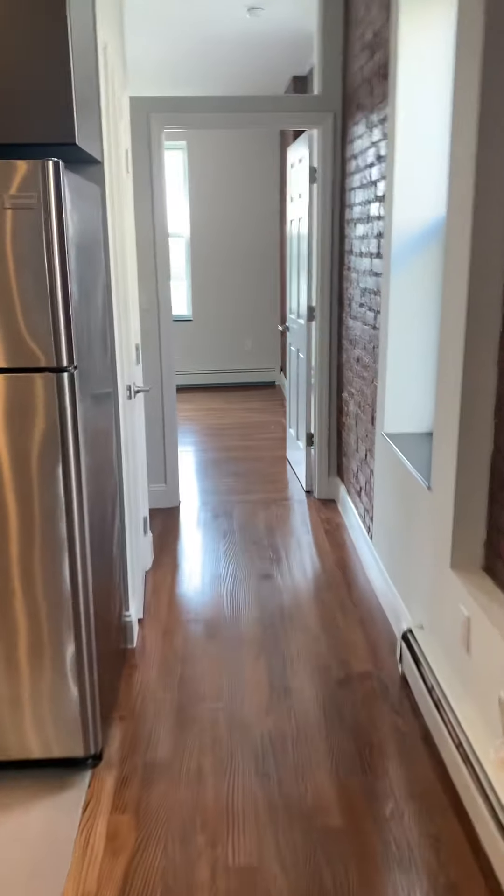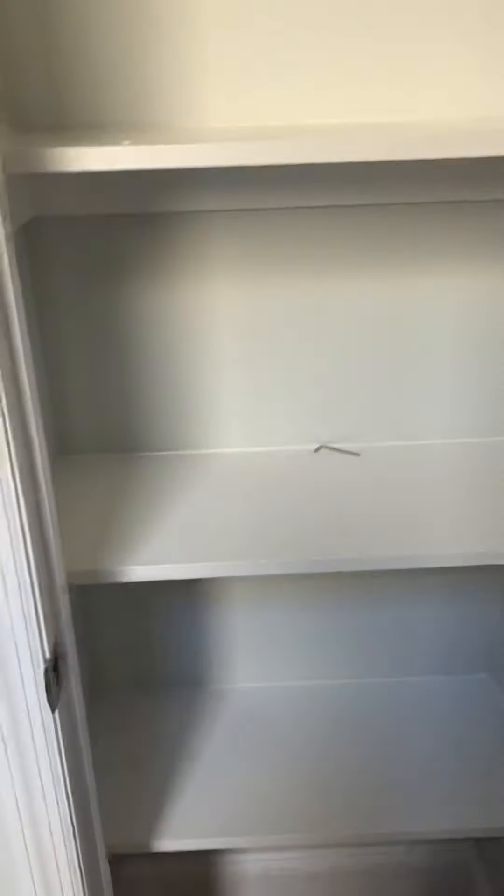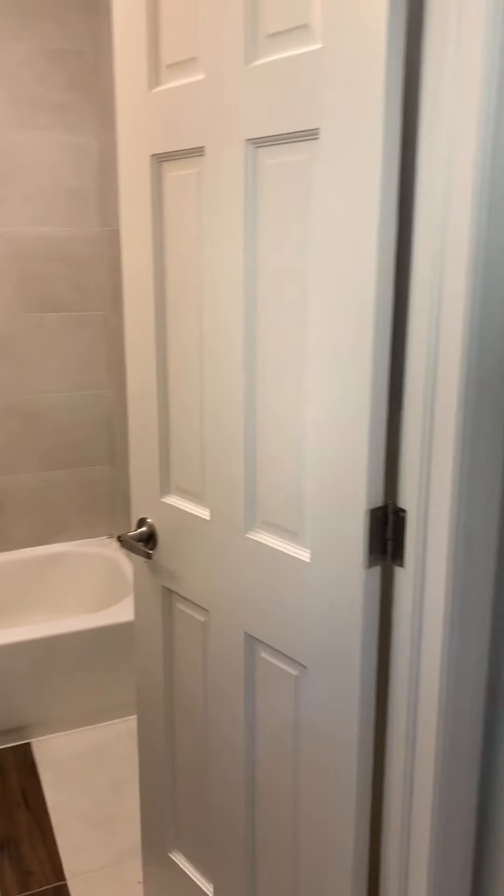As we make our way towards the back of the unit, you have a nice linen closet here. It comes with four shelves and space above if you need extra storage, followed by your second bathroom.